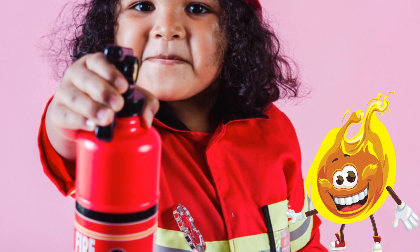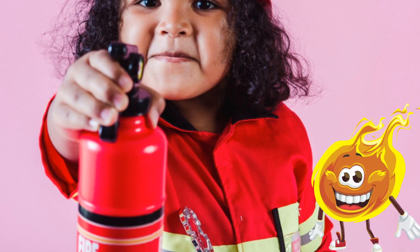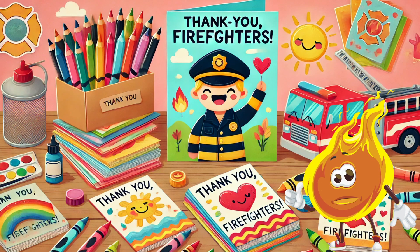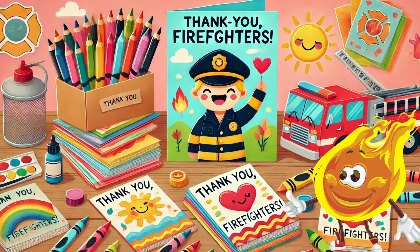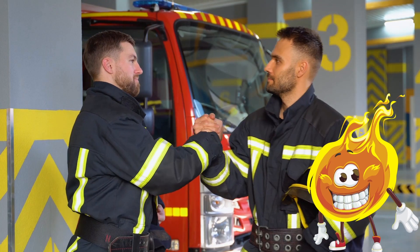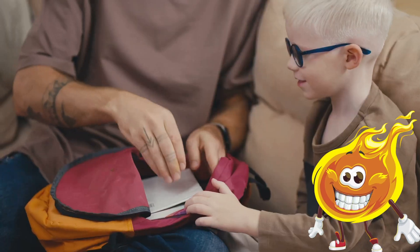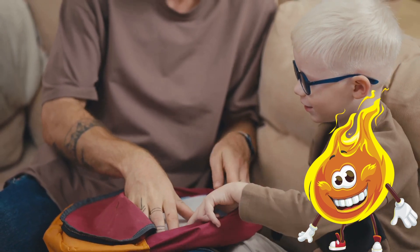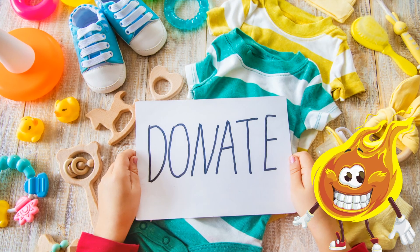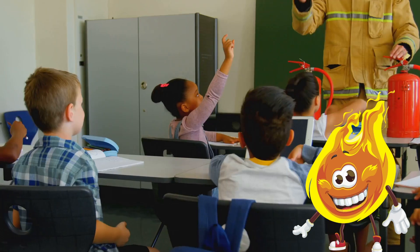Did you know there are ways kids like you can help during wildfire situations? Here are some ideas. Create thank you cards for firefighters and volunteers to show your appreciation for their hard work. Help prepare emergency kits by assisting your family in gathering supplies — your involvement can make a big difference.